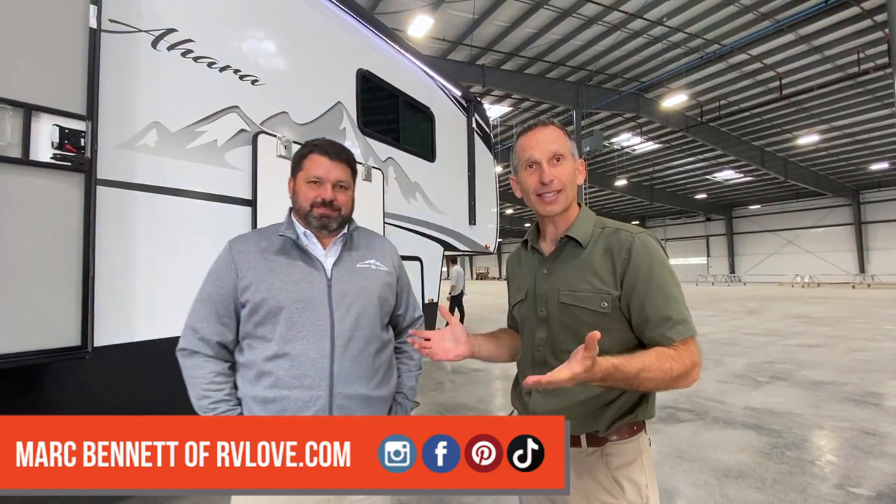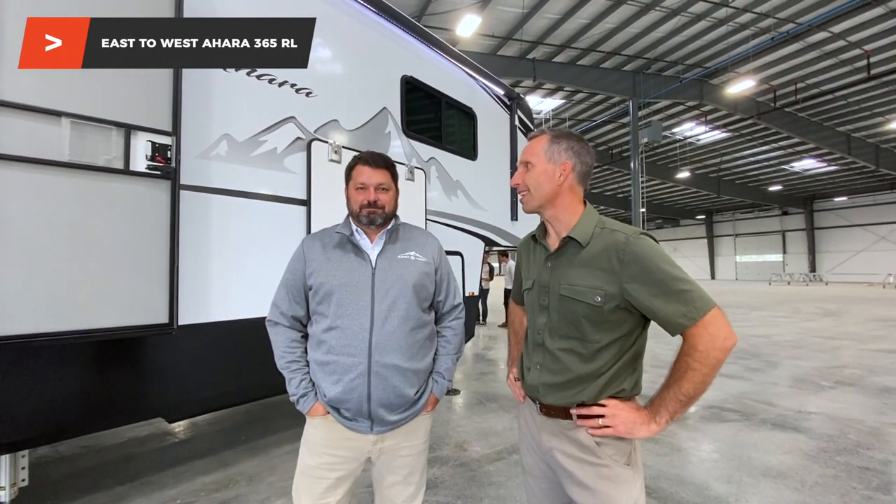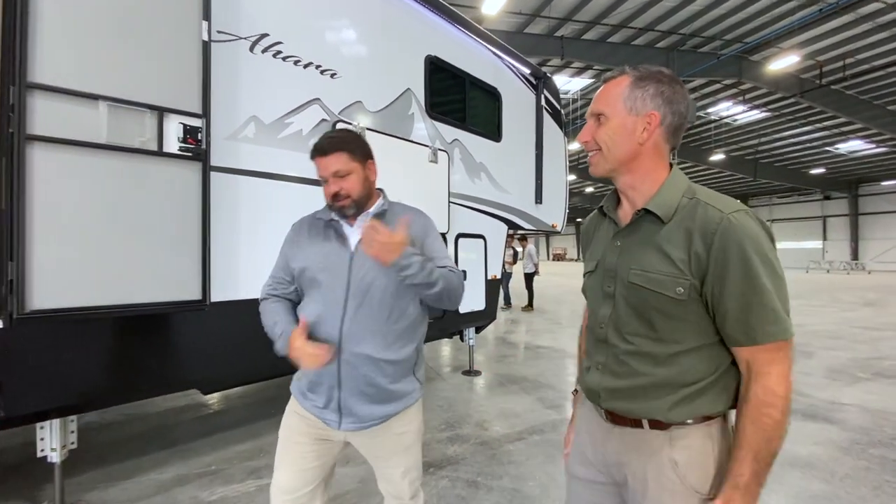Here we are with Mark, the sales manager for East to West, and we're going to be walking through the new Ahara, which is brand new on the market. Mark is excited to show us the first look at their newest floor plan, the 365 RL. Let's check it out — come on in.